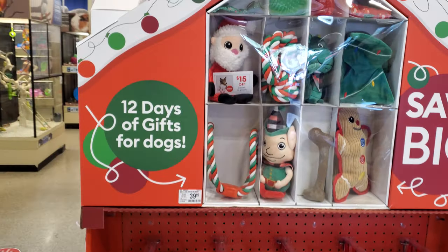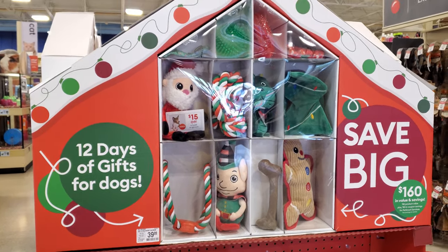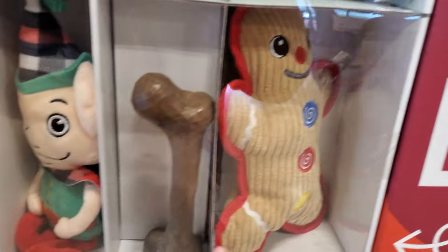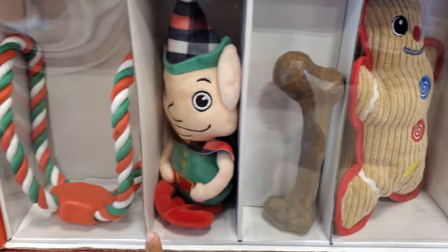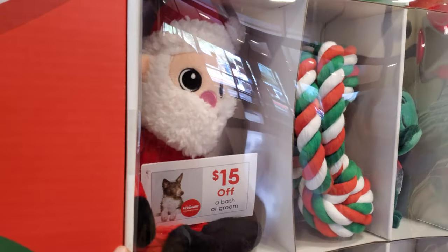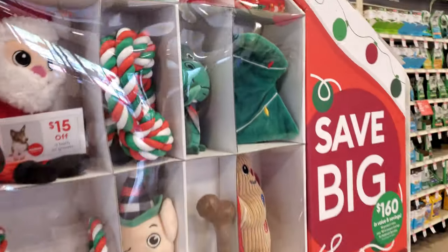Look right here — it looks like '12 Days of Gifts' for dogs and that is $40. You get quite a bit: a squeaky toy, a little chewing thing, an elf, more tug of war — 15% off bath and groom — oh puppy! — and more chew toys. It's kind of funny.